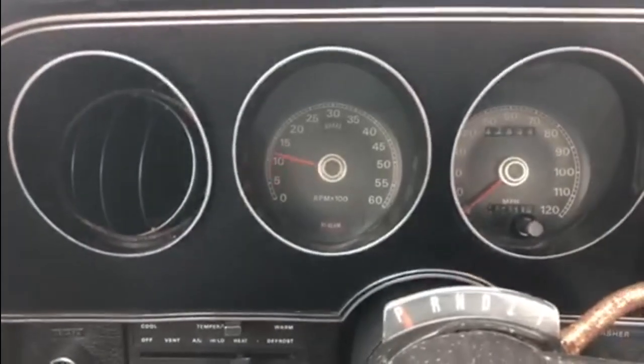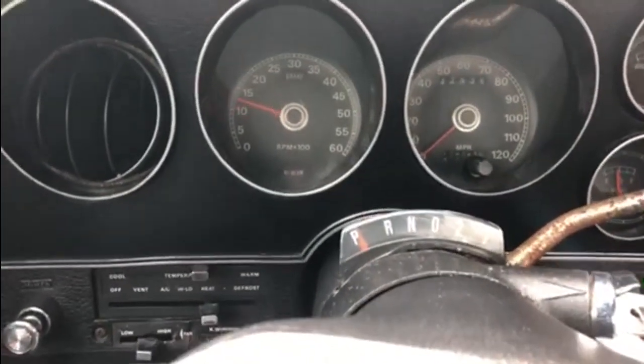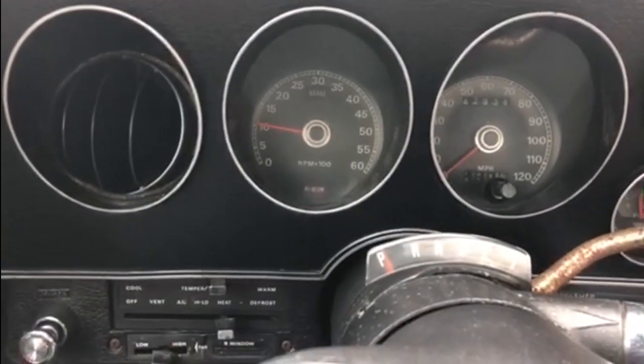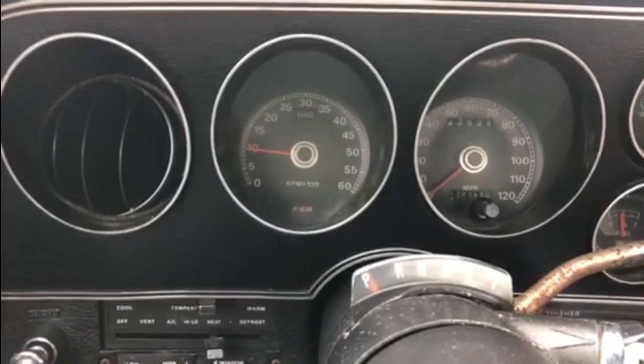Now this being an automatic it should tick over between 800 and 900 revs, so it looks like the idle needs bringing up. But obviously I want it to get up to temperature before we do anything with that. While that's warming up, let's just check a few things on it.